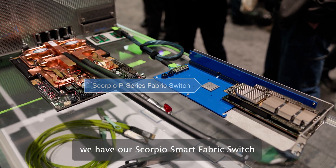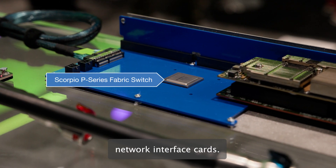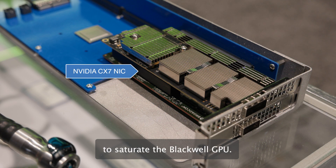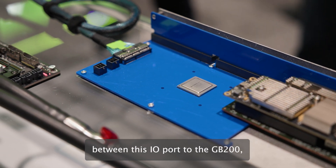For the scaled-out network, we have our Scorpio Smart Fabric switch on this I/O board to support two third-party network interface cards. These PCIe Gen 5 x16 NICs can provide maximum bandwidth to saturate the Blackwell GPU.